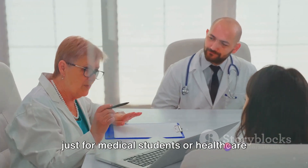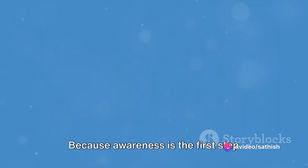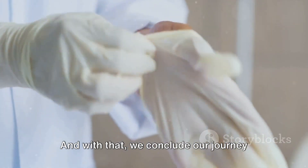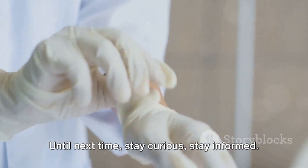Understanding leprosy is crucial — not just for medical students or healthcare professionals, but for everyone. Because awareness is the first step towards eradication. And with that, we conclude our journey into the world of leprosy. Until next time, stay curious and stay informed.